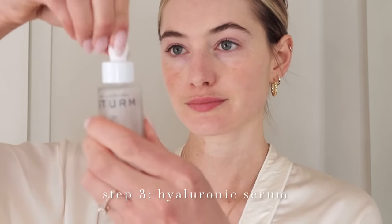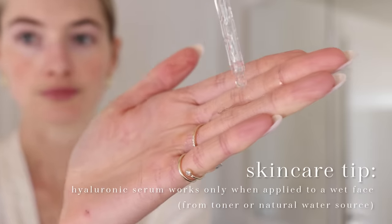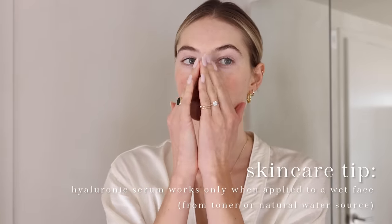Then I add some spring water. I shared this tip in my last skincare routine video and it changed my skin completely. It is so important to use a toner or a natural water before you apply any hyaluronic serum. This way the serum can capture the moisture into the skin. If you skip the hydration part before the hyaluronic serum, it will not do anything.